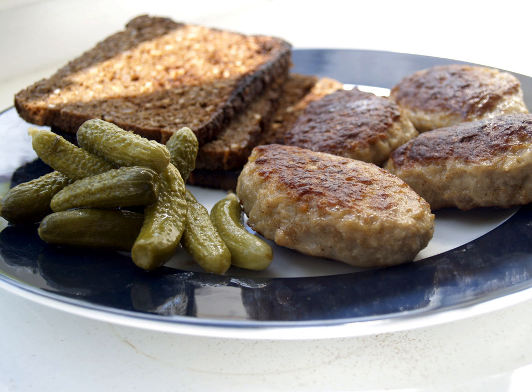Smørrebrød, originally smør og brød, meaning butter and bread, usually consists of a piece of buttered rye bread, rugbrød, a dense dark brown bread. The topping, among others, can refer to commercial or homemade cold cuts, pieces of meat or fish, cheese or spreads. More elaborate, finely decorated varieties have contributed to the international reputation of the Danish open sandwich or smørrebrød. A slice or two of pålæg is placed on the buttered bread and decorated with the right accompaniments to create a tasty and visually appealing food item.